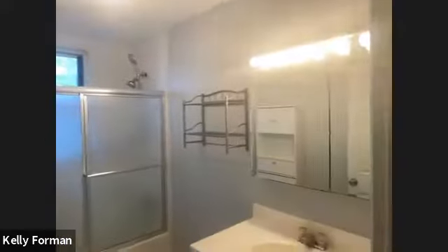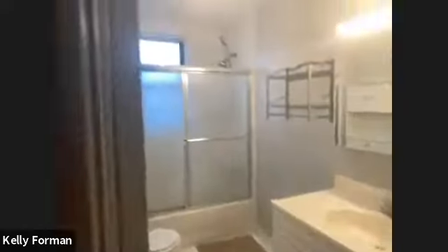Down here you have pretty large oversized closets, which is nice. In apartments, closets are always at a premium. And we have a nice bath here with a window, which is not always the case — window and tub.